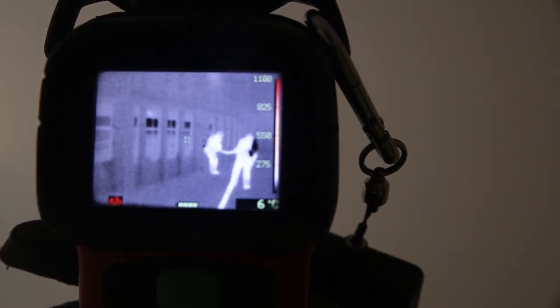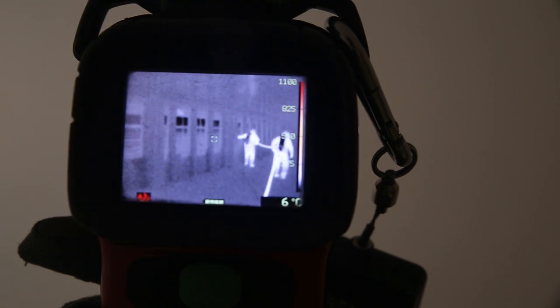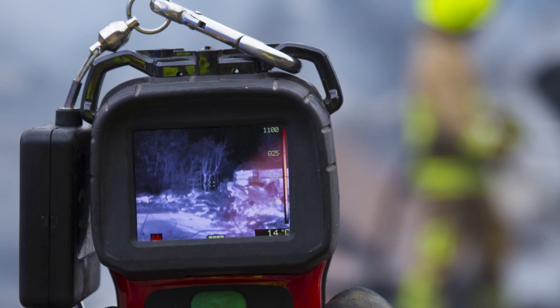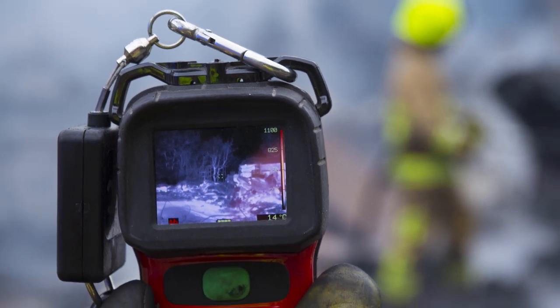Thermal imaging cameras which can locate fires from outside a building so fire crews can tackle fires faster, as well as check for hot spots, fire spread or to find casualties in the dark.